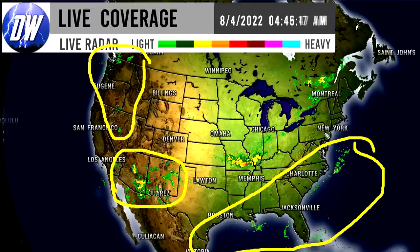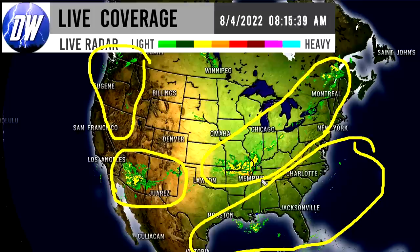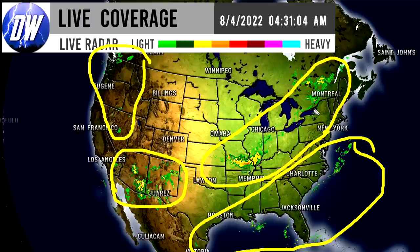We're seeing quite a bit of this activity, and then up and down the interior eastern United States we can see quite a bit of showery and thunderstorm activity — mostly heavier down here for Missouri, Illinois, Kentucky, and Arkansas — and then a little more scattered as we head upward towards Illinois, Indiana, Ohio, and up through New York.